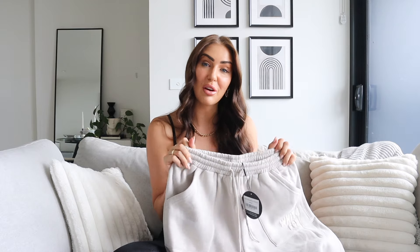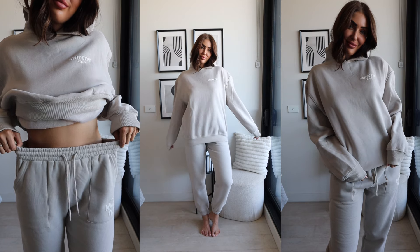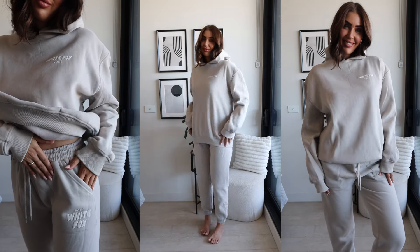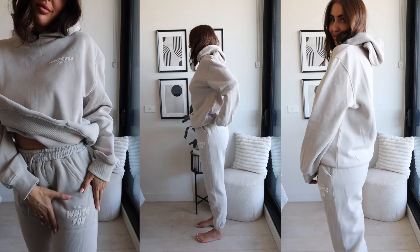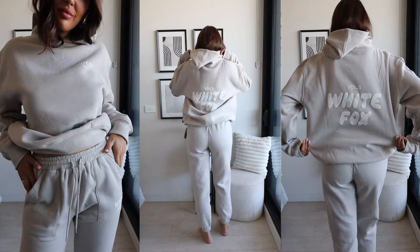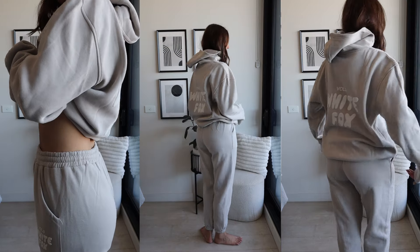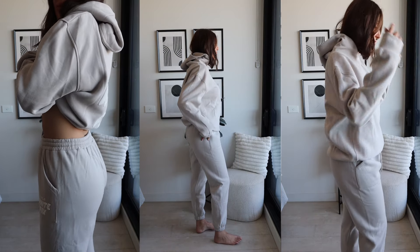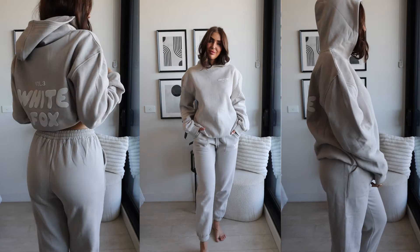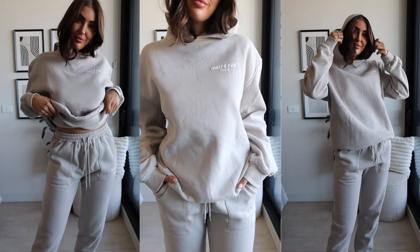The sweatpants have beautiful cozy pockets on the front, a drawstring, and a cozy elasticized waist, so you could easily wear these out. It's got the Volume Three White Fox print on one of the pockets. I just love this tracksuit set — it is one of the most comfortable things I've put on my body. It also came in a bunch of different colors, including a taupey beige, but I went for this grayish moon color which is definitely my aesthetic.